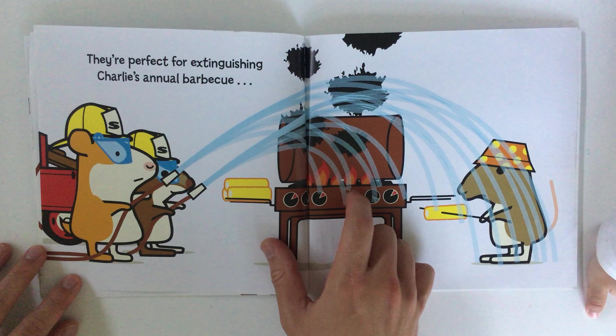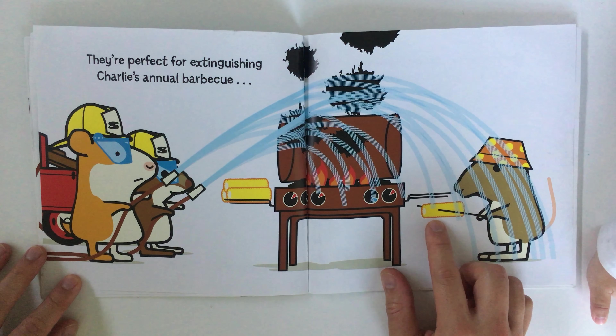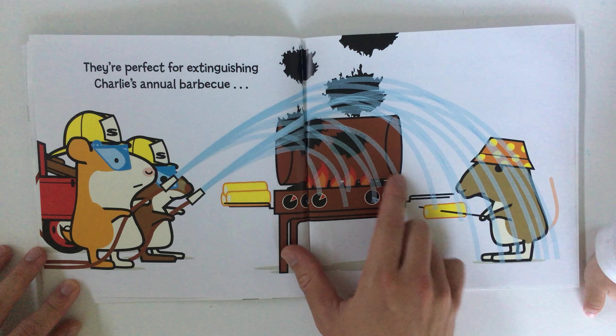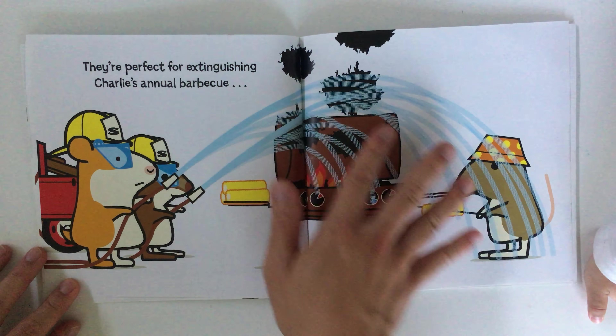See, there's a fire! Hey, we ate this today — what are they cooking and eating? Corn! Corn, yum yum! See, they're having a barbecue but the fire's gone out of control, so they have to put out the flames.